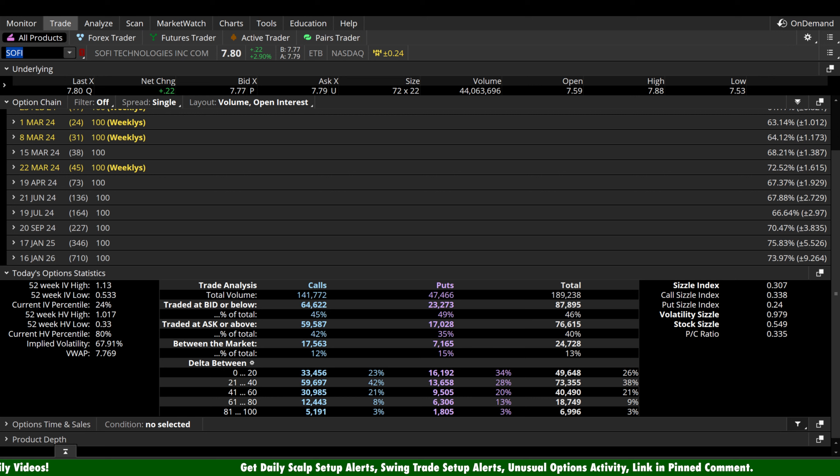As always guys, please take after-hours movement with an absolute grain of salt. Why? See that volume? That is incredibly low volume. Whether it confirms our bias or goes against our position in the after hours, if the volume is not substantially higher than that, we have to take it with a grain of salt.